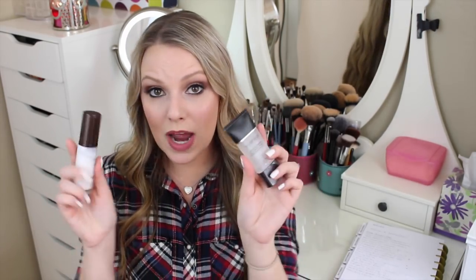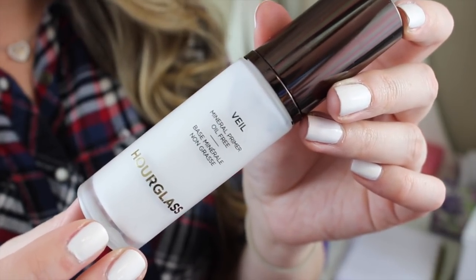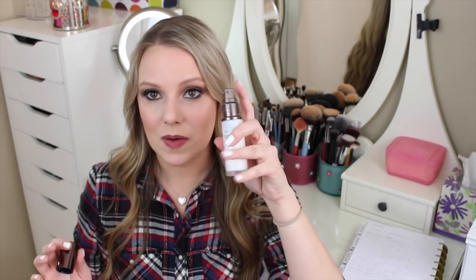I have two primers that I want to use this year. The first one is going to be no problem — I know I'm going to finish it because I love this primer. This is the Hourglass Veil Mineral Primer. I love this stuff; I use it almost every day. It really helps to mattify my skin, but just like foundations, I have a whole bunch of primers that I want to dig into, but I don't want to dig into them until I finish these two. It has a little pump on it and it's amazing.